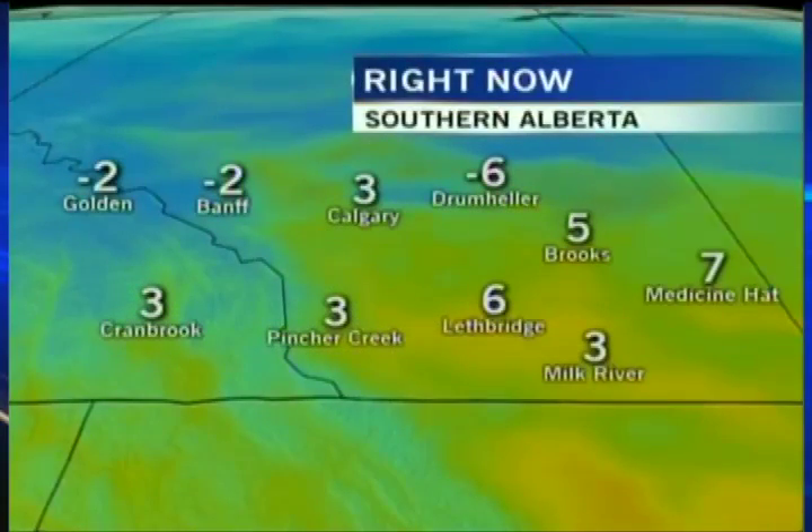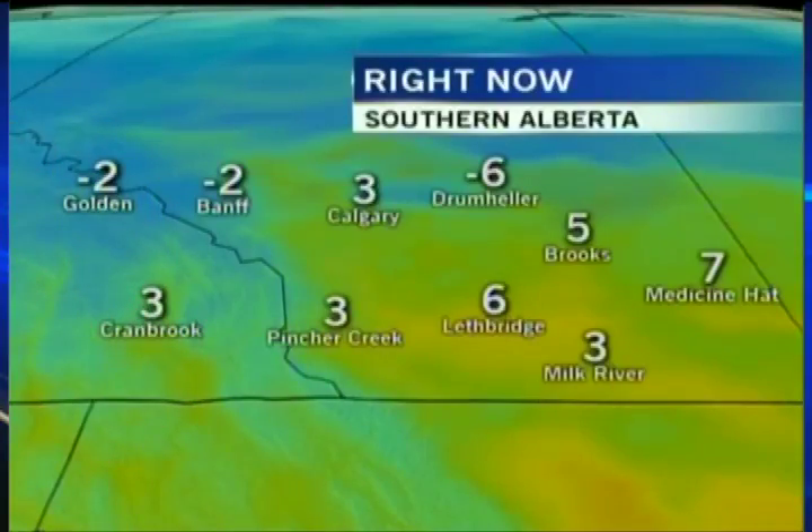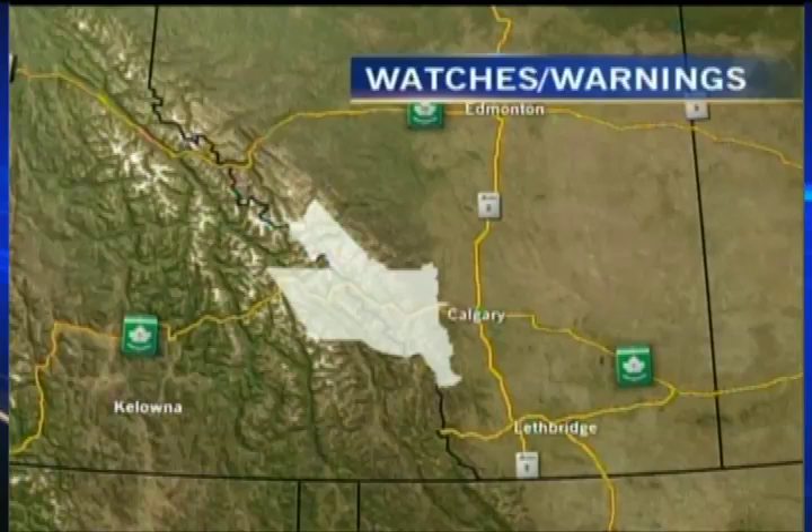Temperatures are all over, still looking pretty healthy considering we have an arctic air mass that's going to be sliding into southern Alberta, cooling us right off. But right now, looking at those positive numbers in a great pocket of area in the southern part of the province to the west of the Continental Divide — temperatures not bad either.